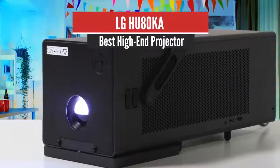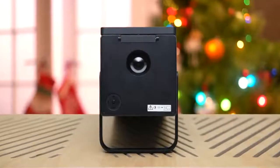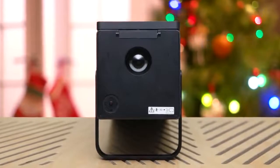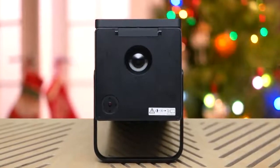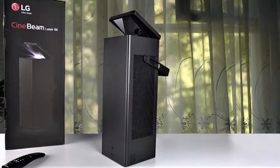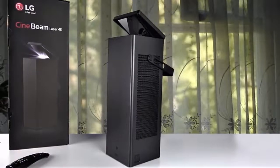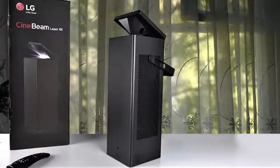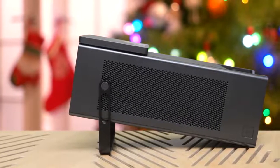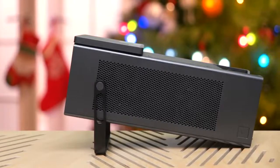Number 3: LG HU80KA – Best High-End Projector. The LG Electronics HU80KA is by far the most unique and original 4K projector to hit the market so far. It uses the 0.47-inch 4K UHD DLP chipset, and unlike competing units with a 0.47-inch chip, the HU80KA is driven by a laser phosphor light engine that improves its overall black levels and contrast performance and promises 20,000 hours of life without concern for lamp replacements.